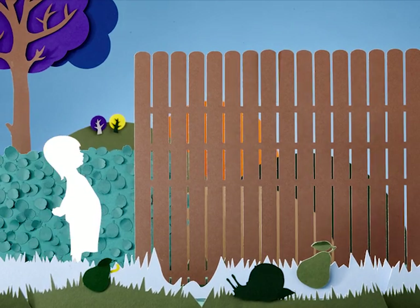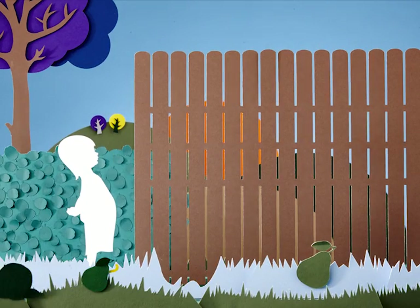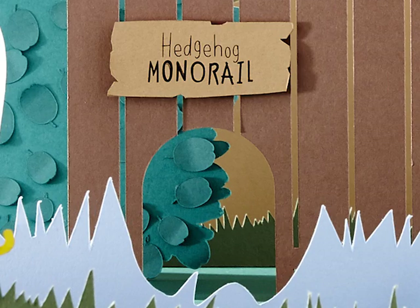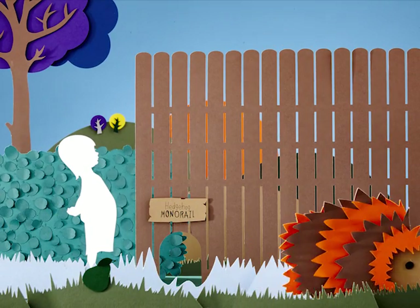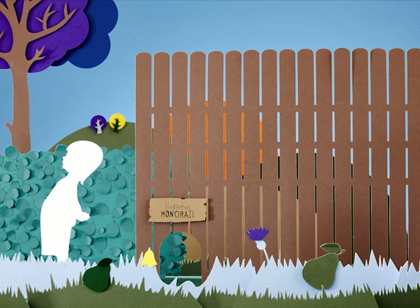If you've got a fence surrounding your garden, hedgehogs won't be able to visit, so you'll need to build a hedgehog highway. Cut a 12cm hole in the bottom of your fence, or dig a hole underneath. Remember to ask the neighbours first, and to ask an adult to help.